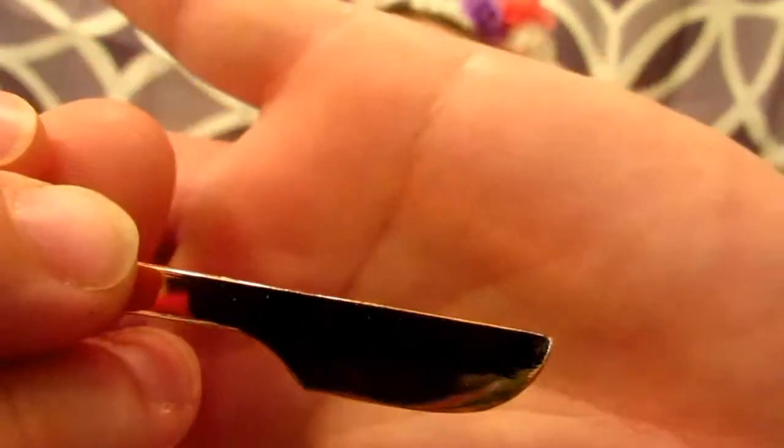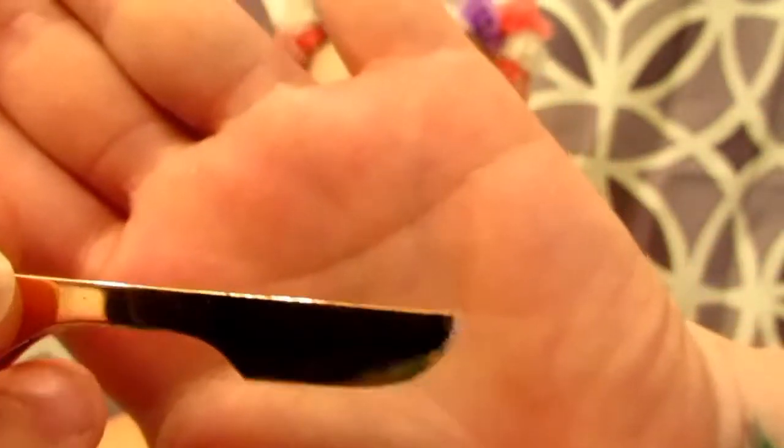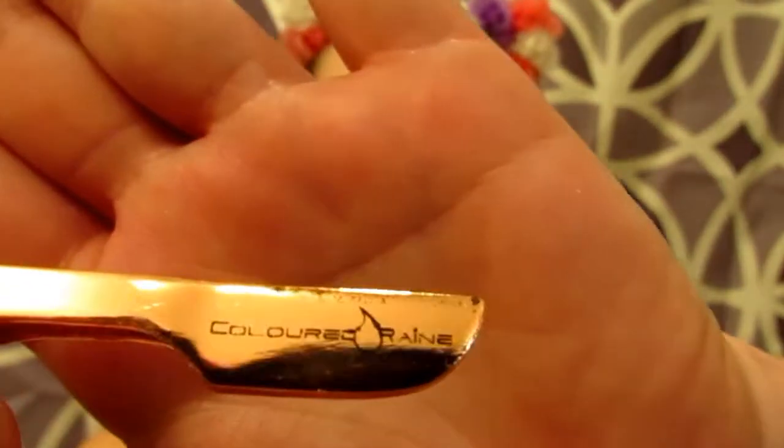The value of this $35 box is supposed to be $175! Next I got a pair of Colored Rain rose gold eyelash tweezers. They're a little bit beat up but they look perfect - I'm so excited!